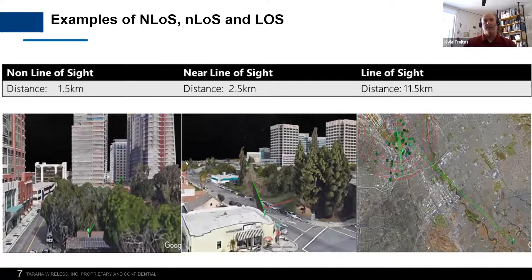On the left-hand side, you can see where you can't see the radios — if you're on one side, you couldn't see the other side; you're going through foliage, maybe there's buildings. In the middle, there's some near line of sight issues, some foliage where you can see the radios but there's obstructions between the two. On the right is a long shot — 11 and a half kilometers — in which you have clear line of sight. So we can handle all three environments.